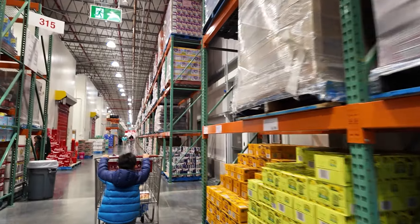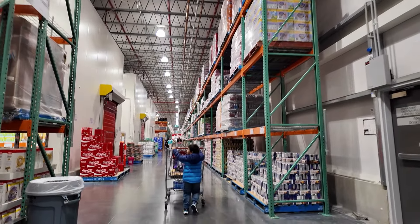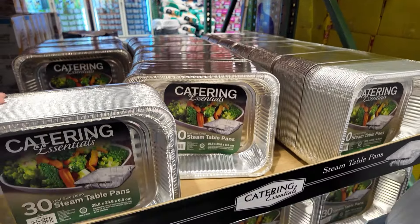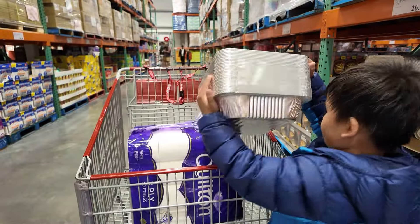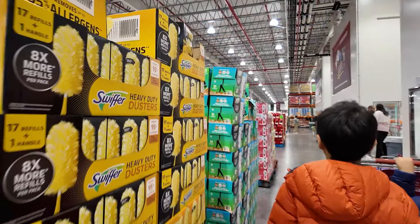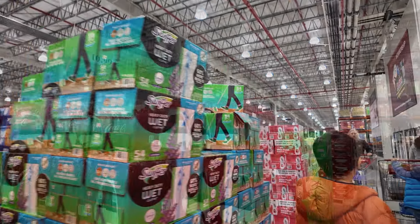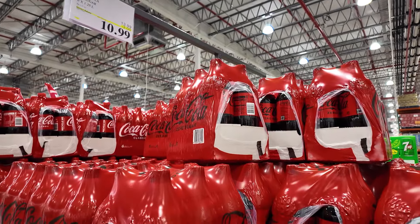We're now here at the back part of the warehouse. They have a 30-count aluminium tray for 22 dollars. Coca-Cola is on sale — 6 times 1.25 litres — now selling for 11 dollars.